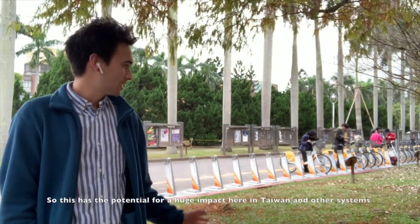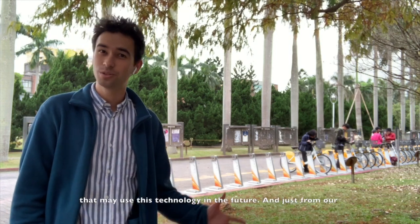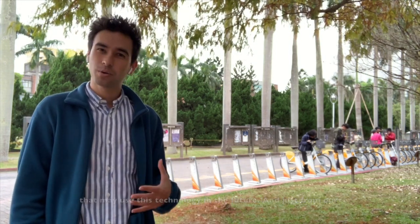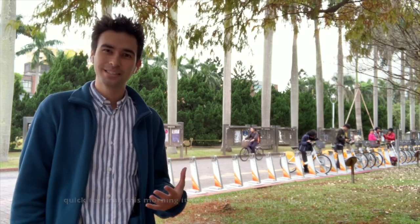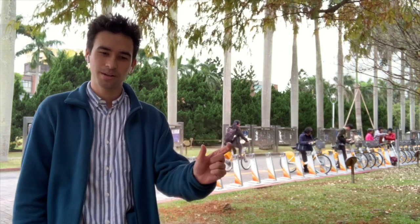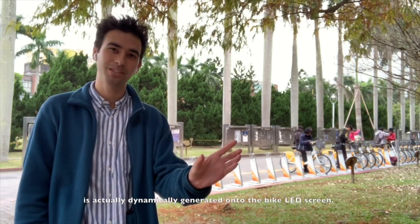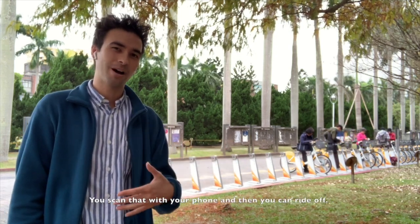This has a potential for a huge impact here in Taiwan and other systems that may use this technology in the future. From our quick test run this morning, the QR scan seems to be working fine. You just QR scan to unlock, and a little QR code is dynamically generated onto the bike LED screen. You scan that with your phone and then you can ride off.